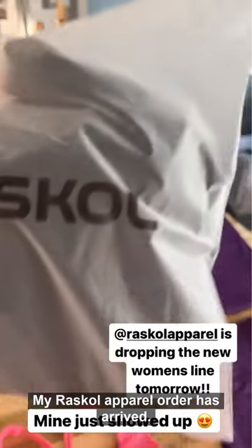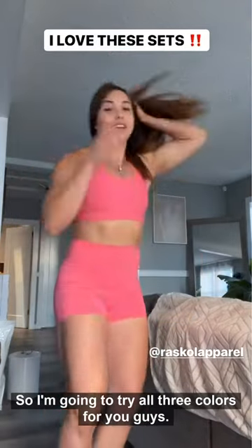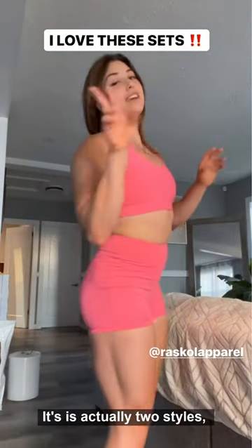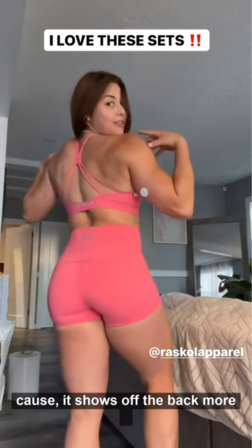My Rascal Apparel order has arrived! I'm gonna try on all three colors for you guys. I have the booty shorts and the sports bra — the short one on. There are actually two styles, but this one is by far my favorite just because it shows off the back more.